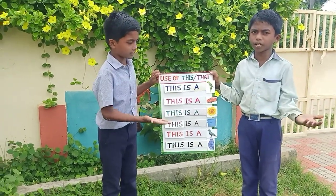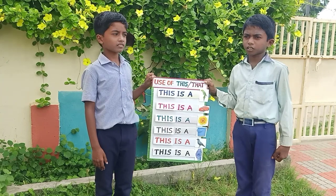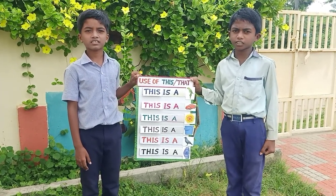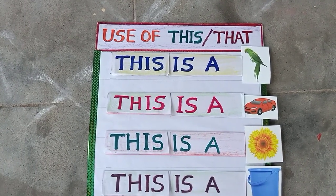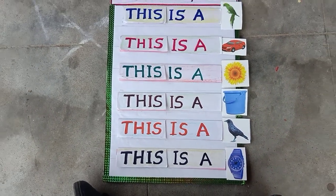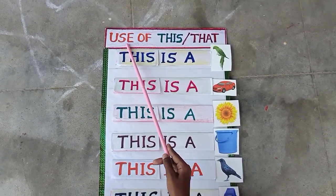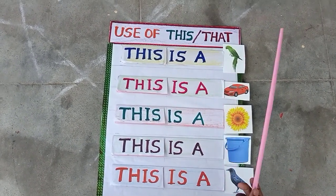Good morning everyone. Very wonderful English T.L.M. Very nice English project. Use of this and that. This is a parrot.